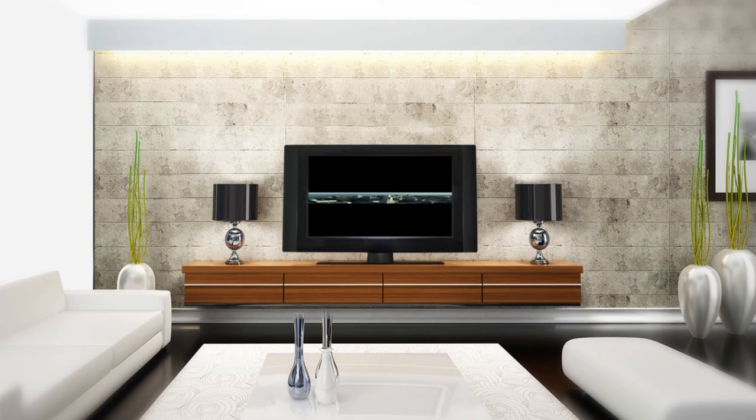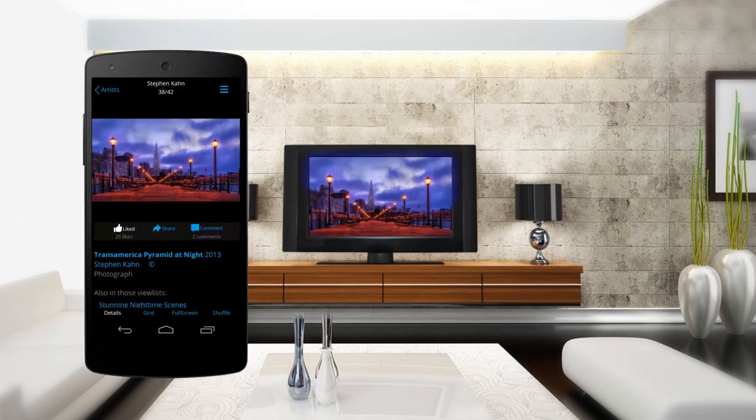So switch off your TV show now and switch on the beauty of ArtKick. Download ArtKick now.